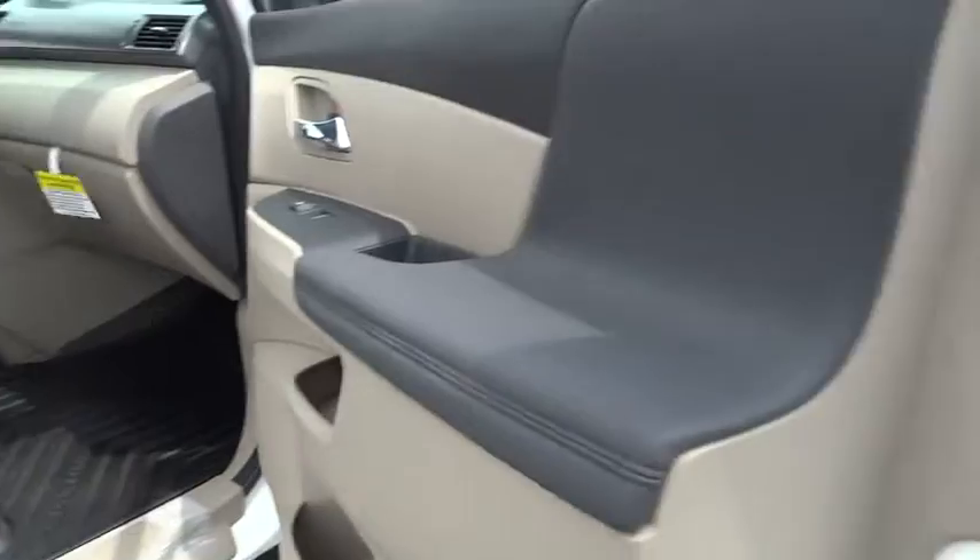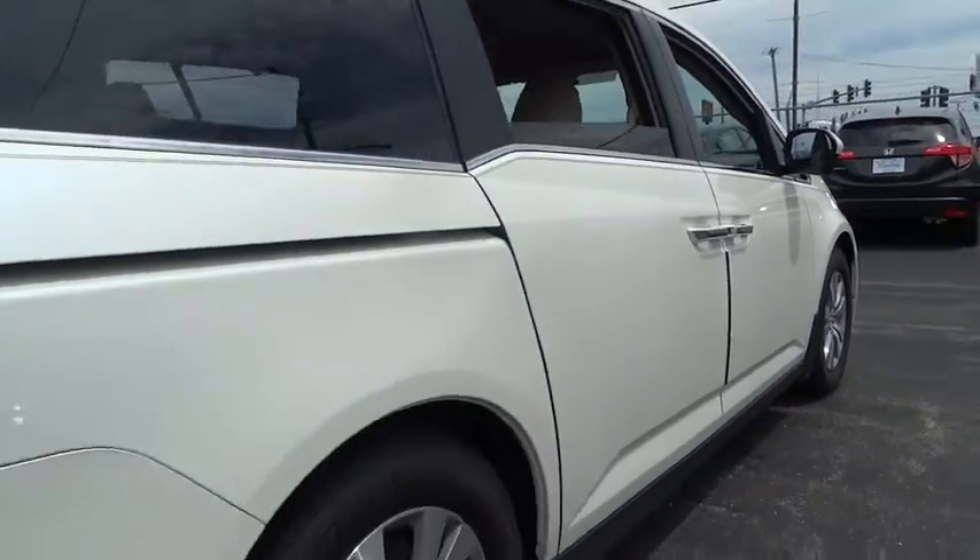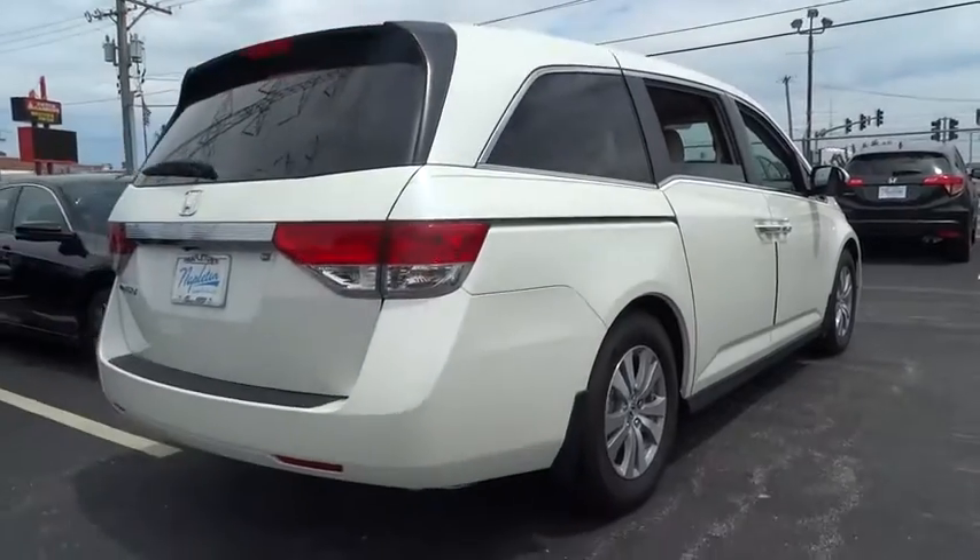Security system, CD player, compass, overhead console, brake assist, panic alarm, remote keyless entry, tachometer, driver vanity mirror.